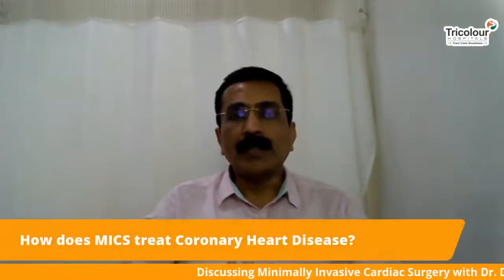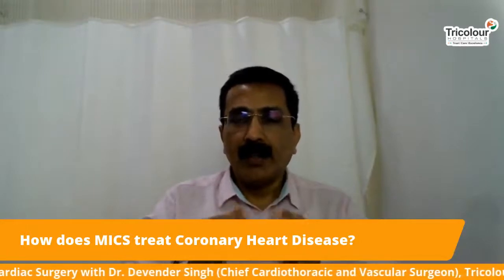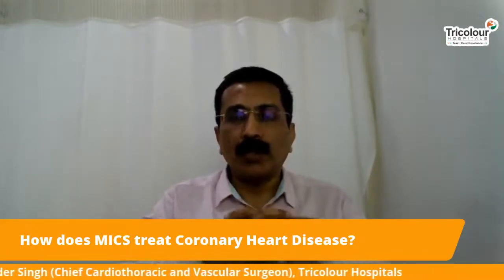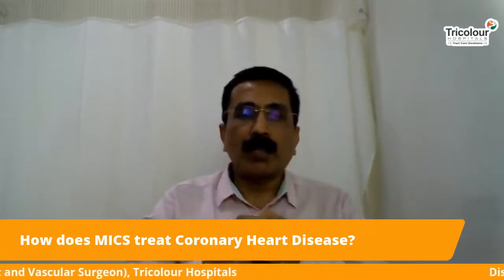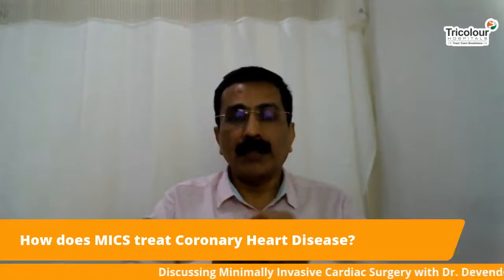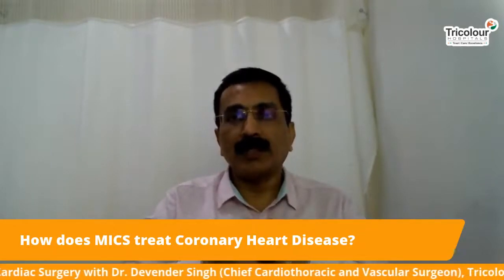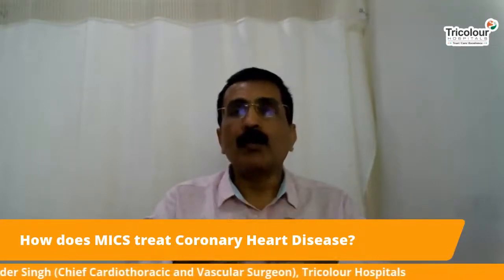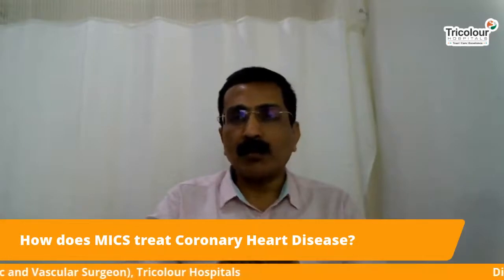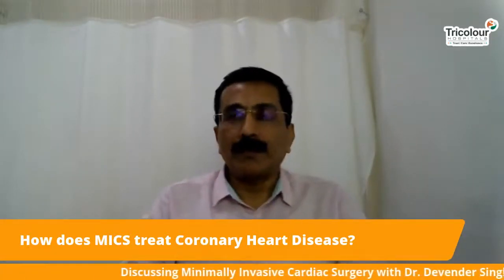How does MICS treat coronary heart disease? MICS is a keyhole surgery where we make small incisions — we don't cut the bone in the center of the chest. The heart lies just below the breastbone, and traditionally we cut open that bone to access the heart. In MICS, we access the heart by going through the space between the ribs. We cut only the muscles, make multiple small incisions, and are able to perform the same bypass surgery through a different route, accessing from the sides.